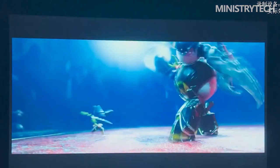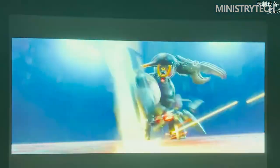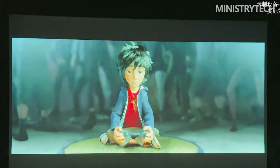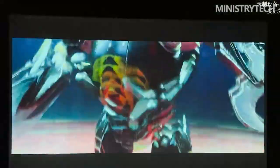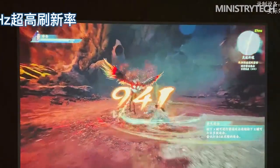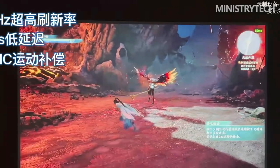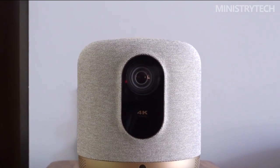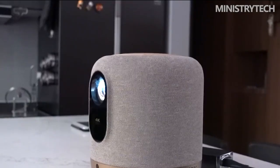You can select either automatic or manual image correction on the setup screen. To advance to the following screen, simply select the third option. The Fengmi V10 isn't a projector like the others — think of it as a speaker that has a projector built in. The projector resembles a sizable fabric-covered Bluetooth speaker that disperses sound in all directions, with the optical unit at the front and the numerous connectivity choices at the back.